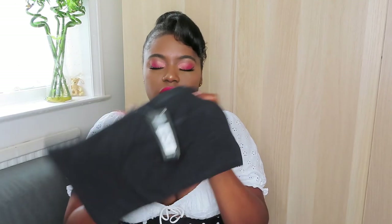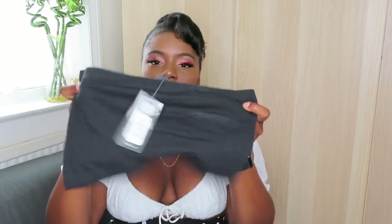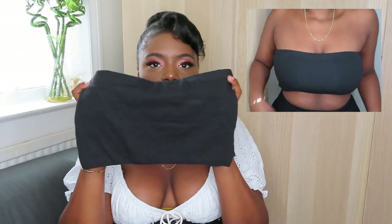Then the next items are these little bandos. I got them in black in a size small and they were three pounds as well. I don't even know why I got these, I just thought they look comfortable to wear around the house.